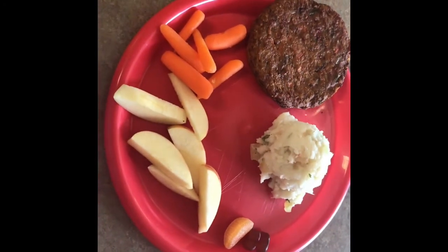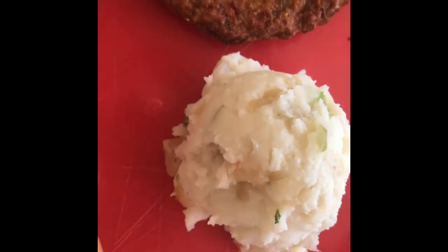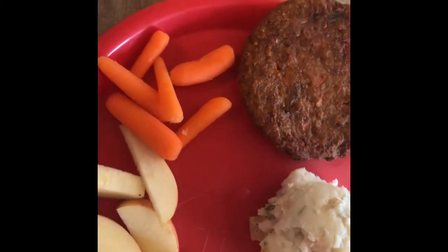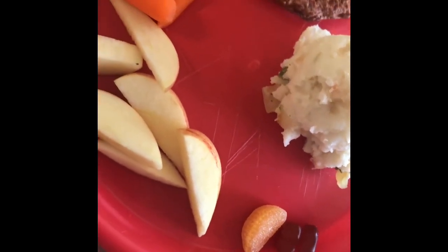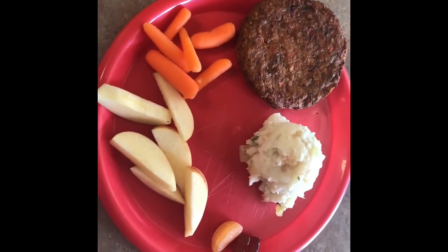Today for lunch my kids are having vegetable potatoes — so it's actually potatoes and then there's a stir-fried-in-water vegetable called seasoning blend that has onions, peppers, and celery — and a garden patty. Some of them chose not to have that and just wanted the potatoes, carrots, and apples. And then carrots, apples, and their vitamins. They're having an Airborne today because I'm a little worried that sickness is coming back.